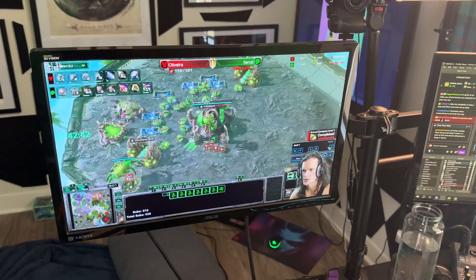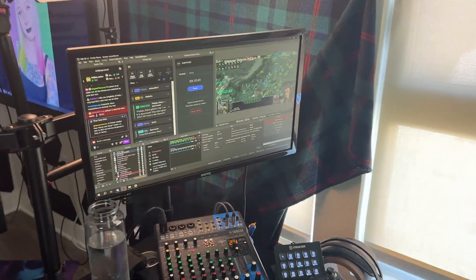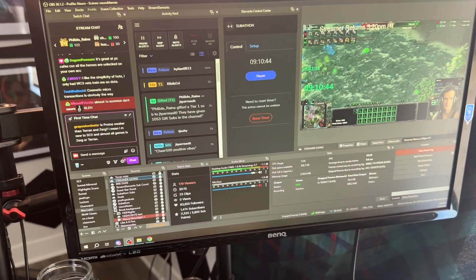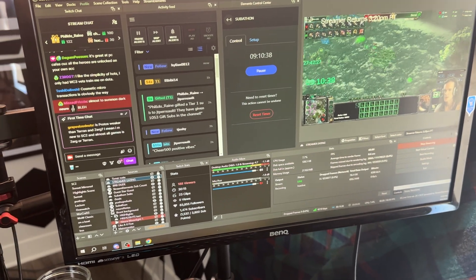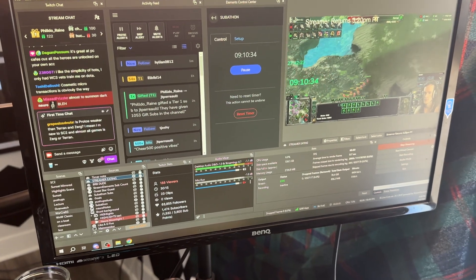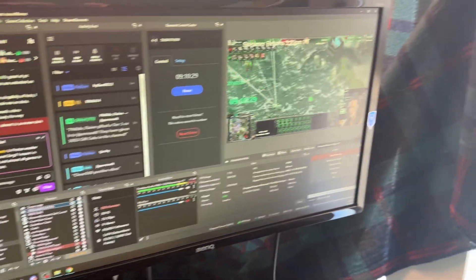We got the PC here. This is the main monitor, second monitor. This is what my OBS monitor looks like — people talking, there's a timer there in the center, and then the activity feed that has the follows, the resubs, and the gifted subs. Fun fact: if you gift exactly 50 subs in one go, it fills up the whole thing just with a list of names.